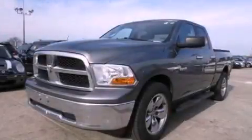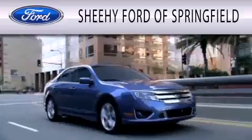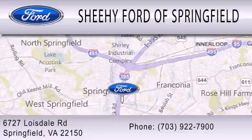Stop by today and test drive this automobile for yourself. Sheehy Ford of Springfield is dedicated to doing everything possible to ensure that the experience you have selecting your next vehicle is as pleasant as possible. We are located at 6727 Loisdell Road in Springfield.